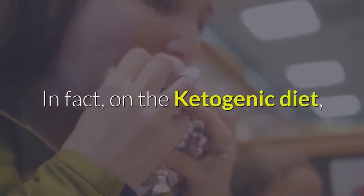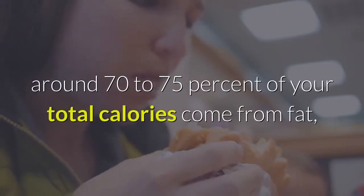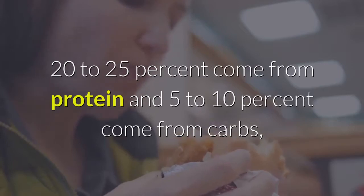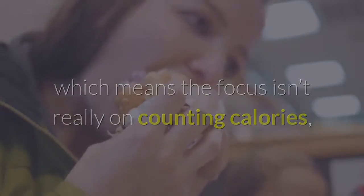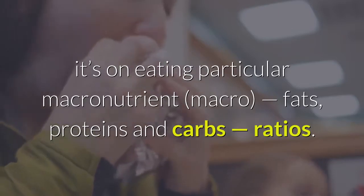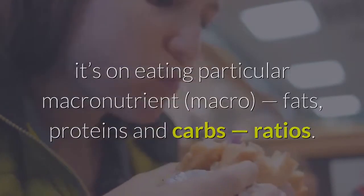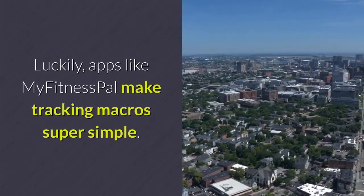On the ketogenic diet, around 70–75% of your total calories come from fat, 20–25% come from protein, and 5–10% come from carbs. This means the focus isn't really on counting calories — it's on eating particular macronutrient ratios: fats, proteins, and carbs. Luckily, apps like MyFitnessPal make tracking macros super simple.